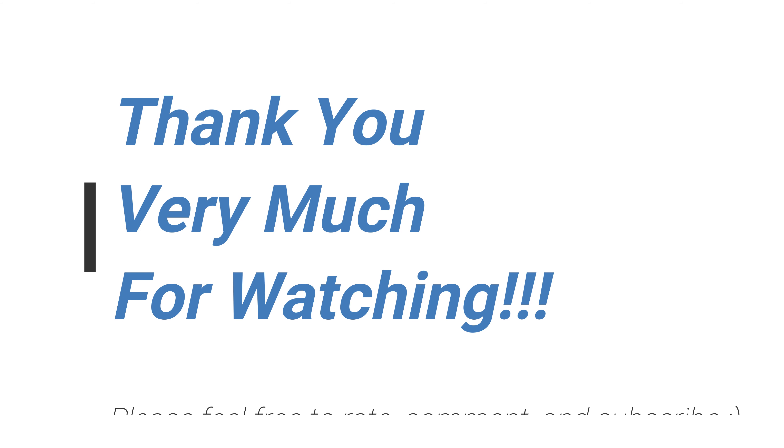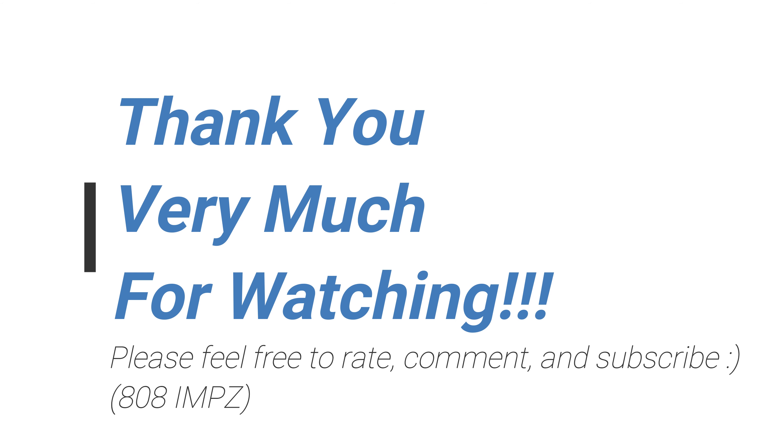But hey, thanks for watching. Feel free to rate, comment and subscribe, and see you again soon. Thank you very much.